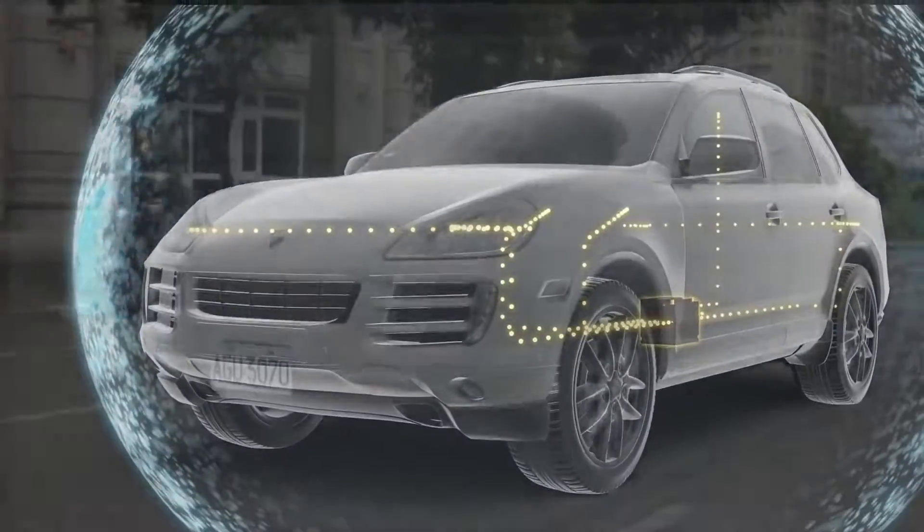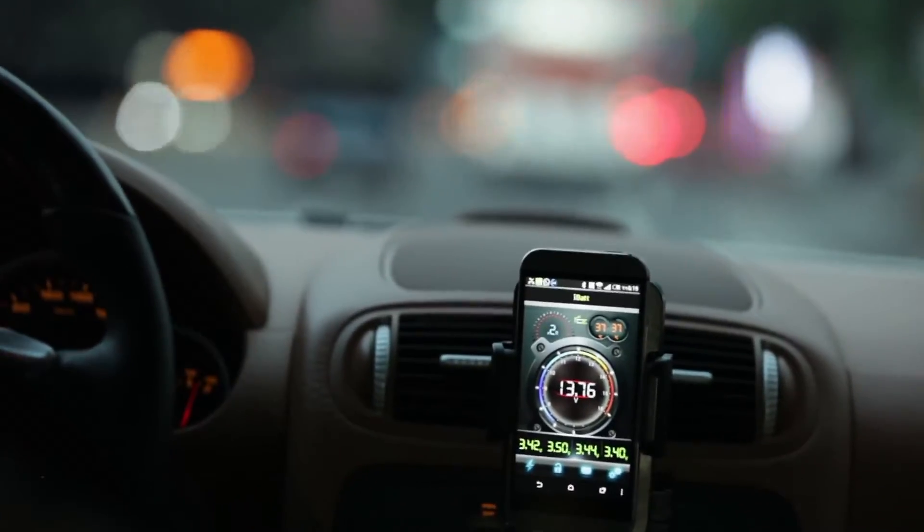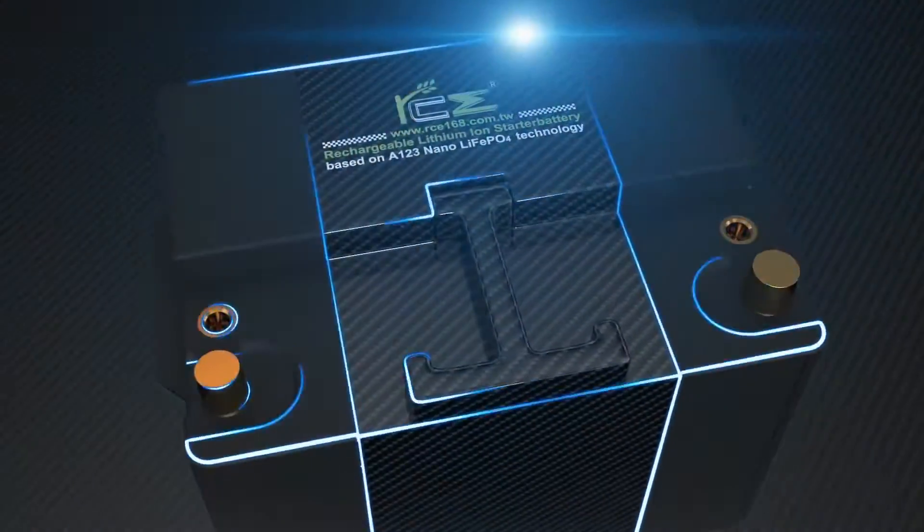RCE not only focuses on extending the lifetime of batteries, but also makes all the parts which are molded individually and extremely precise.